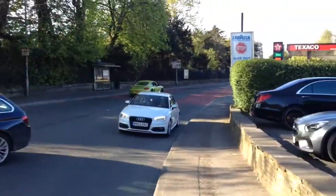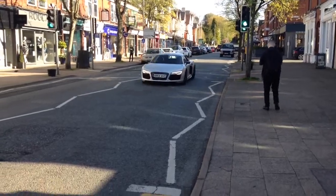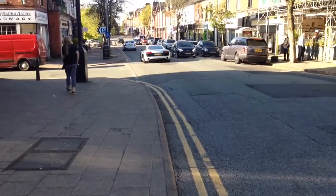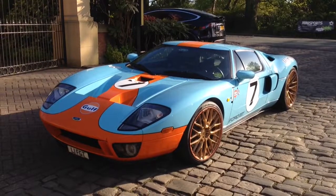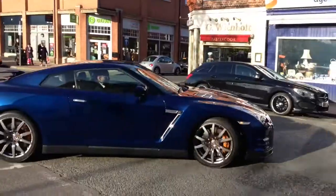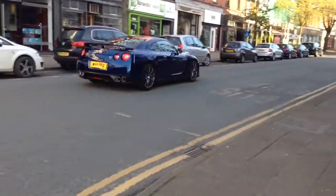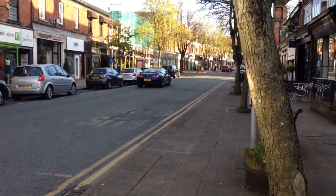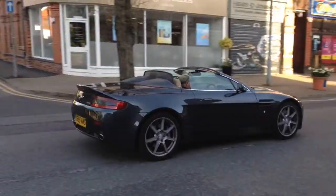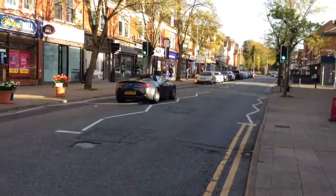That is a Cayman R. And now, just down at Piccolino's — Ford GT. What a day!